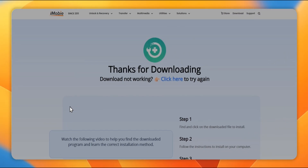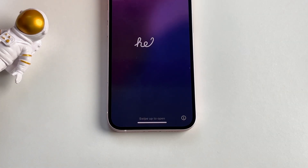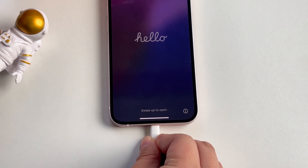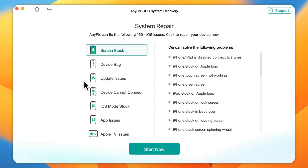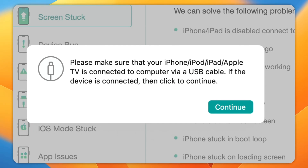Step 1: Download and run AnyFix. Step 2: Connect your phone to your computer via a USB cable. Then in the pop-up window, choose the System Repair option. Step 3: Select Screen Stuck and click Start Now to continue.